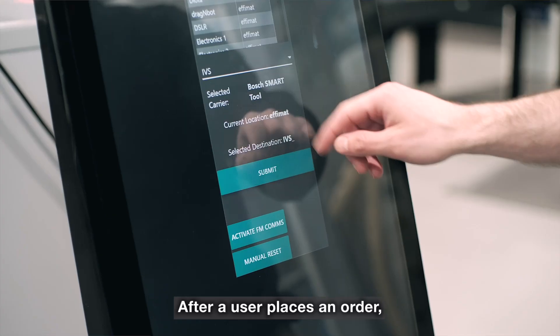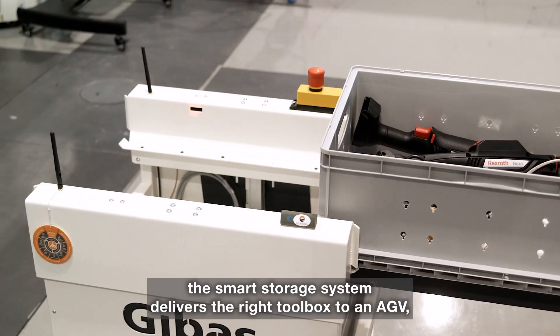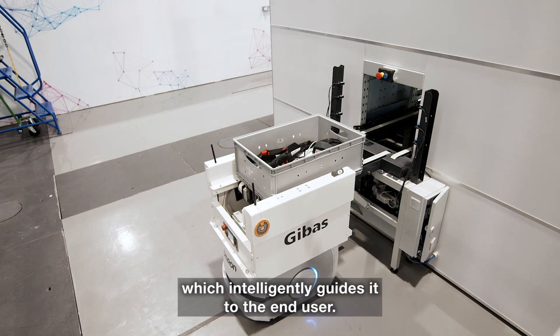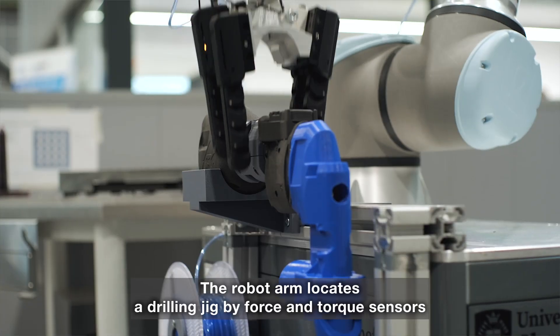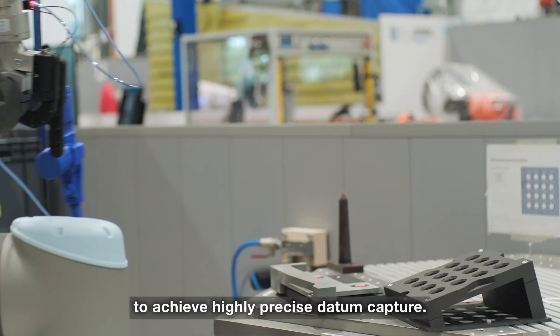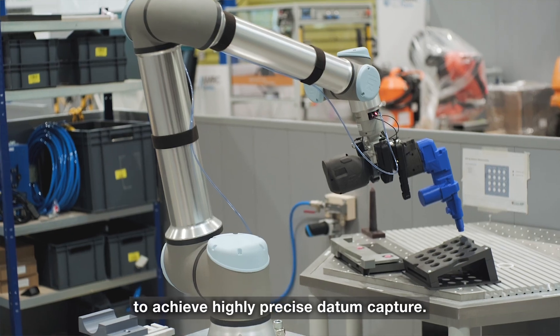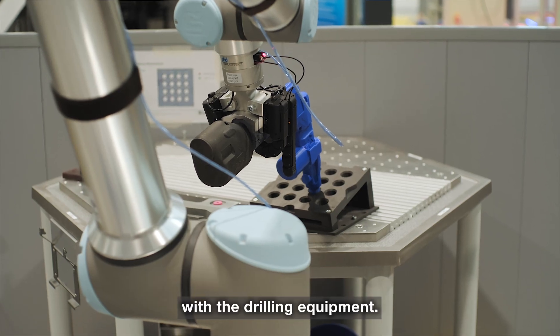After a user places an order, the smart storage system delivers the right toolbox to an AGV, which intelligently guides it to the end user. We also built an automatic drilling solution. The robot arm locates a drilling jig by force and torque sensors to achieve highly precise datum capture, then the system can carry out an automatic pick-and-place process with the drilling equipment.